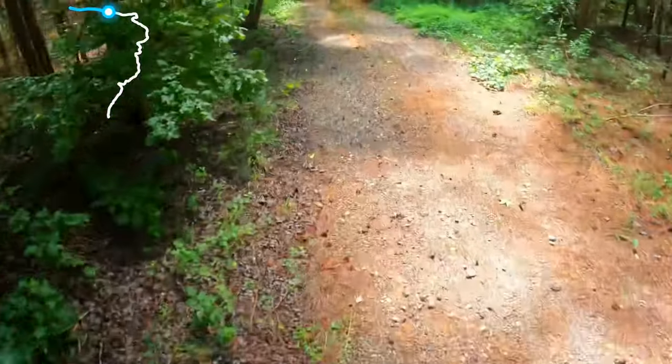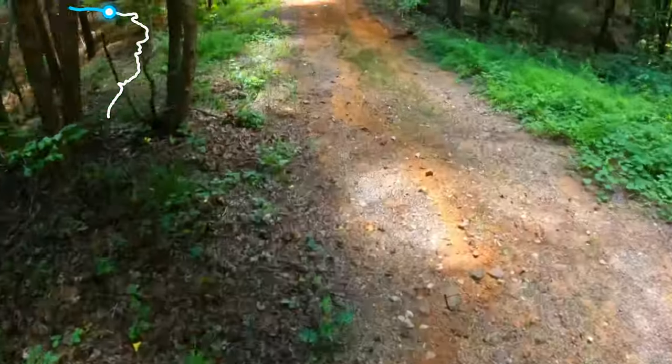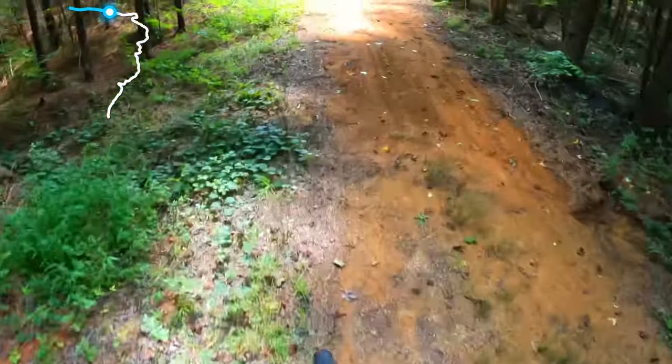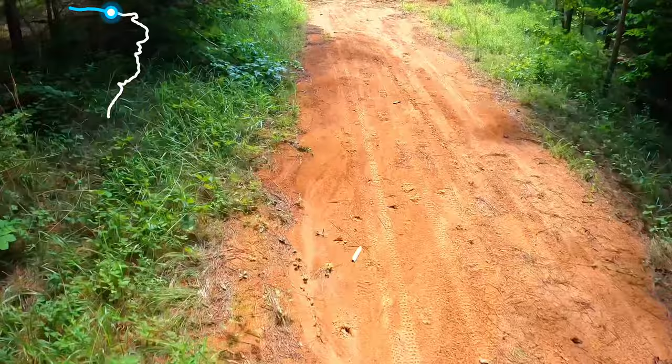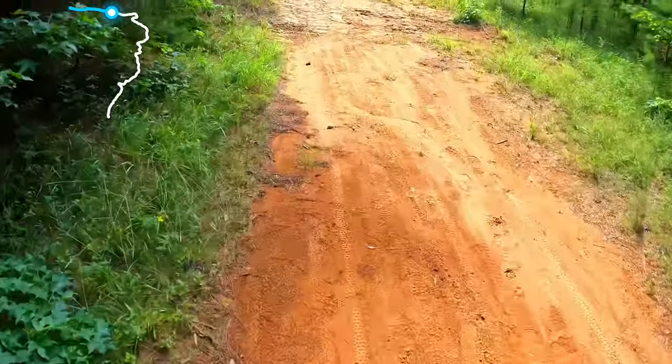What is up guys, welcome back to another video. Today is episode 5 of the Cahaba River series. I hope you guys have been enjoying this series so far because I know I have. In today's video I will be doing Turtleback Ridge.